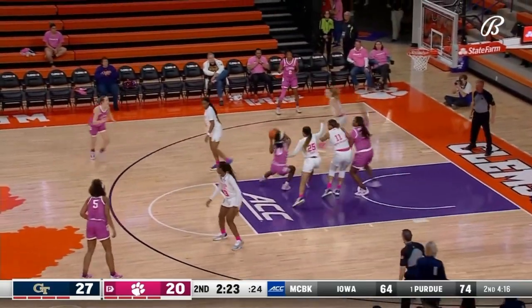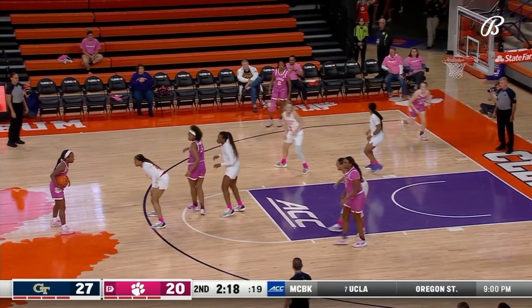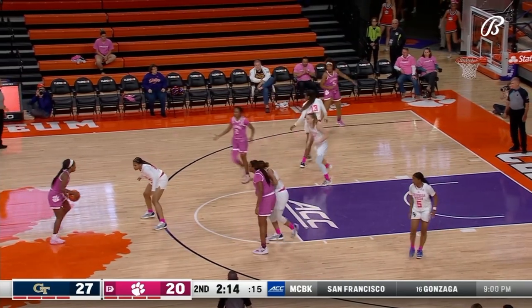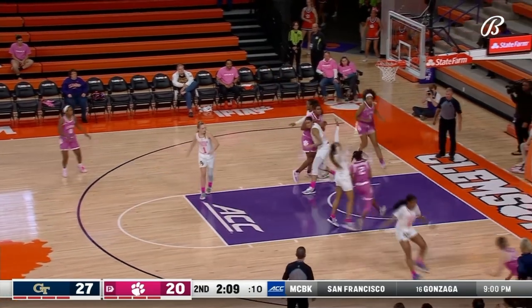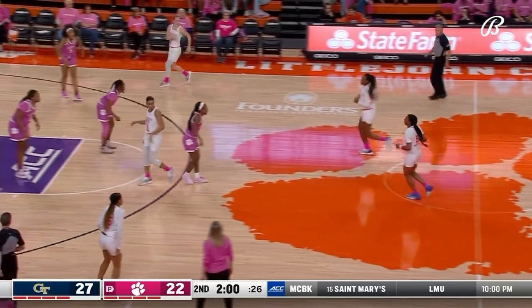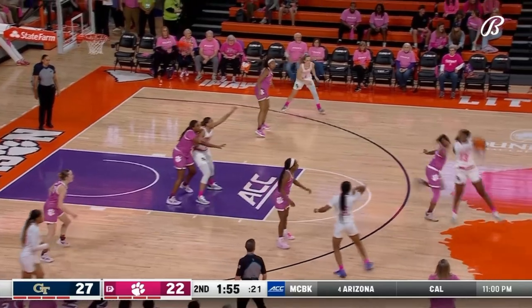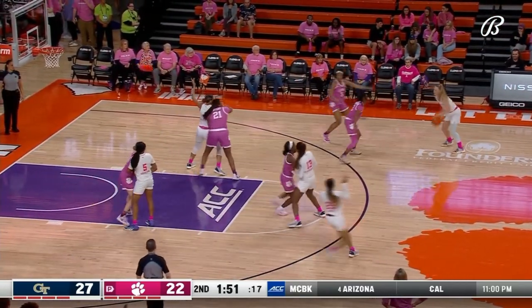Her Pinion who led against Wake Forest with 19 points on Sunday, now has the ball. Nice play by Bradford — Dunn didn't want a foul, moved her feet well, but Bradford just exploited it, attacked the top foot and got right past the defense. Daisha Bradford, senior from Mobile, Alabama.